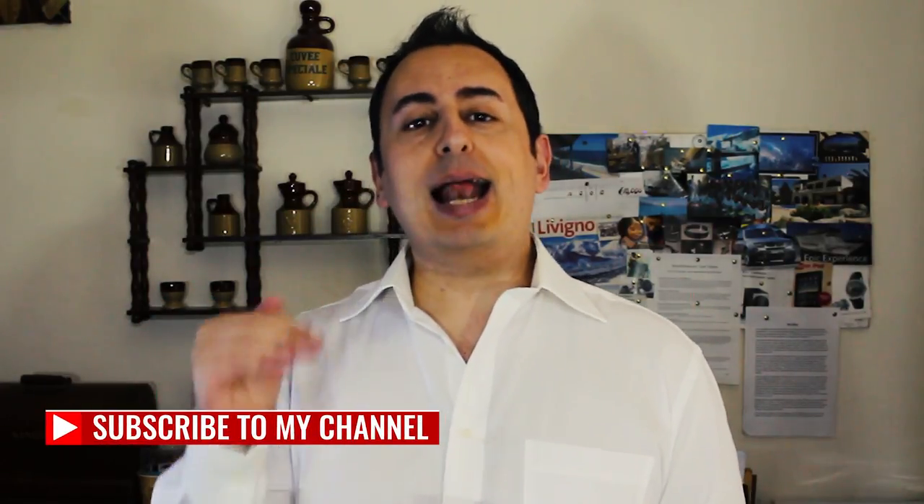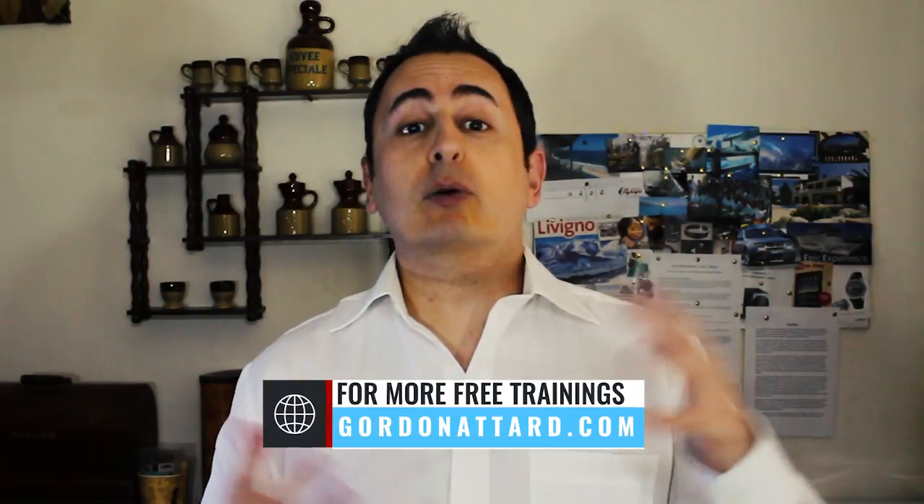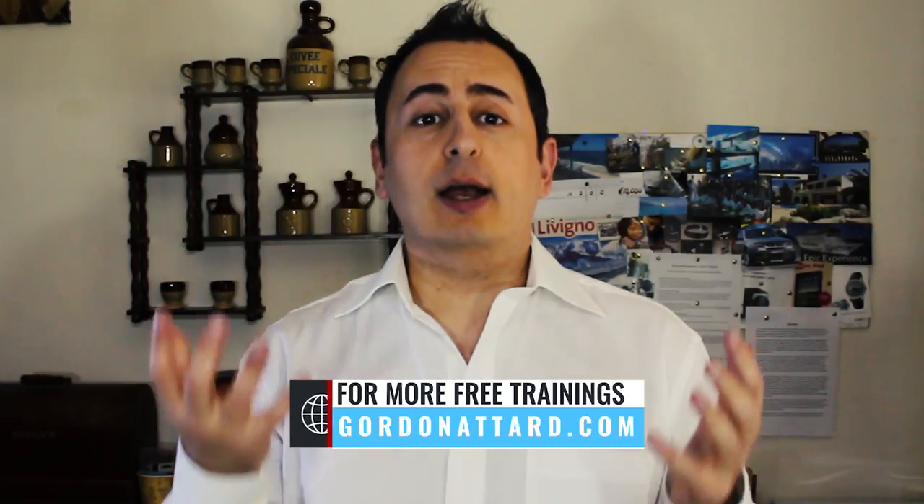What you should focus on is helping them create a much better understanding of the products. What I would do with members is: if you don't have a product training, make sure you create it. Do not wait for your own company. You should be aware of what products you are selling. Create a presentation highlighting the products, their benefits, and how to use them.